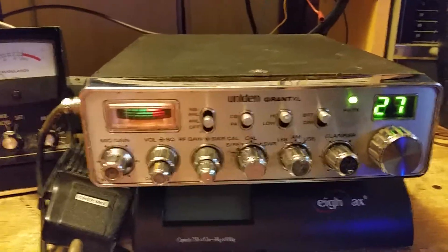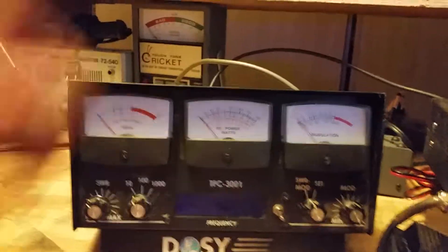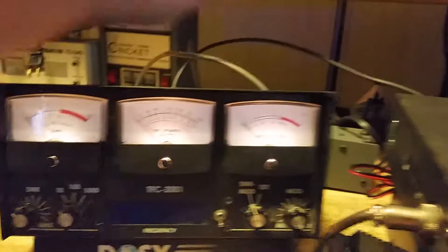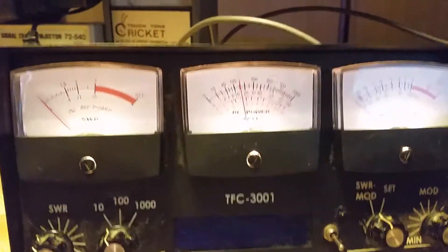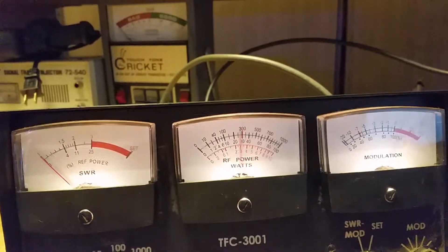Here we have a Uniden Grant XL sideband mobile. It is currently hooked up to a meter and dummy loads so I can show you what it's doing. Overall, the radio is in decent condition — the case has wear and tear marks on it, as normal.